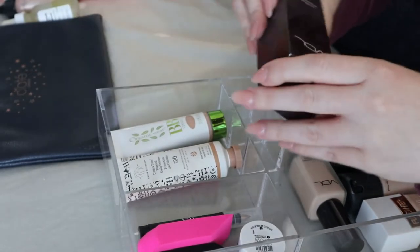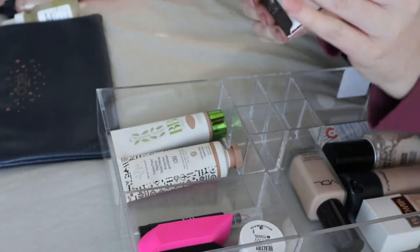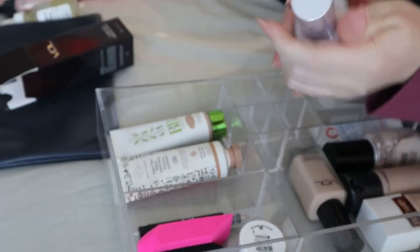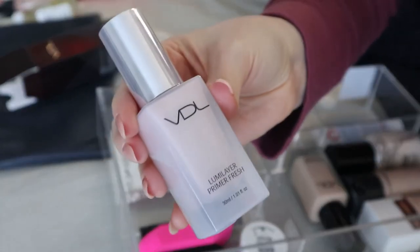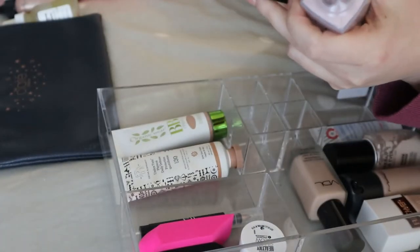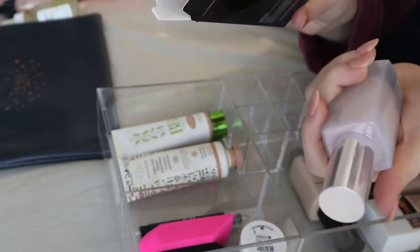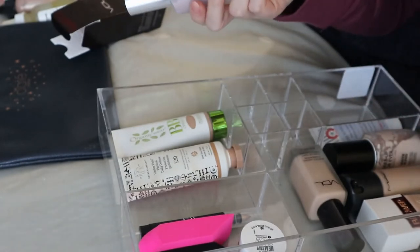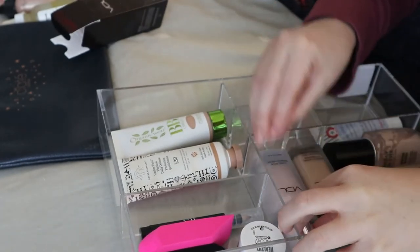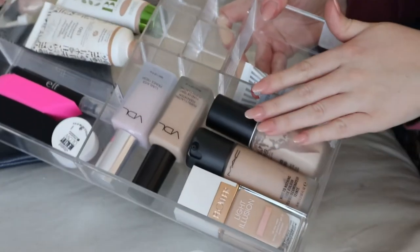They also sent me the VDL Luma Layer Primer Fresh — they sent two primers but I gave the other one to my mom. This primer has a luminous finish, and the instructions say to apply an even amount on skin before base makeup. It fits nicely in the organizer.